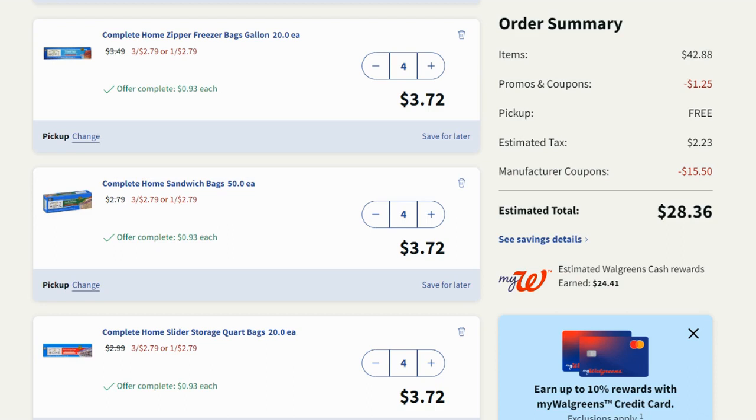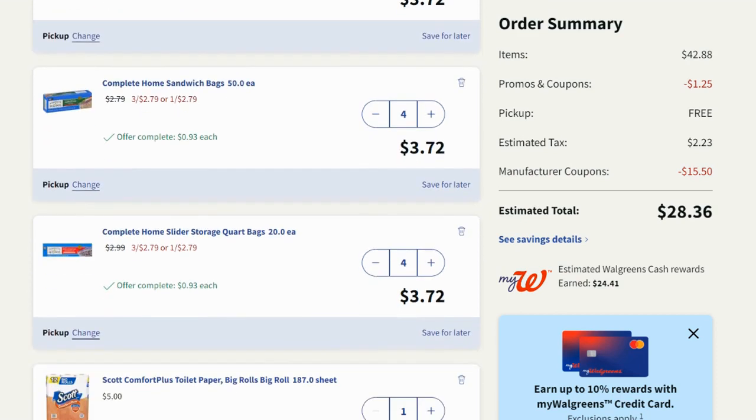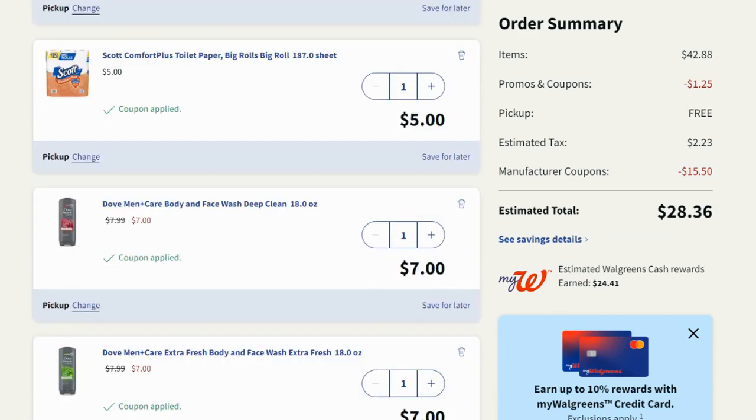Obviously if you don't want this many storage bags you don't have to, but I'm stocking up. School is starting soon and storage bags are usually on the list of what my kids need to bring in. We can always use them, great price, and I just wanted a whole bunch of them.